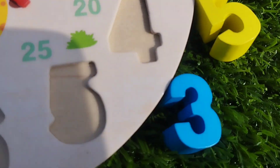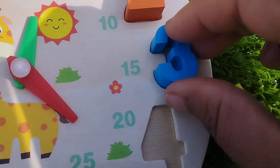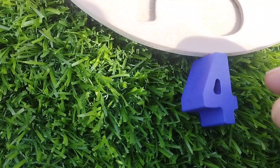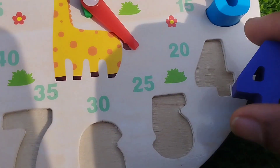The next number is number three. This is number three. The next one is number four. This is number four.